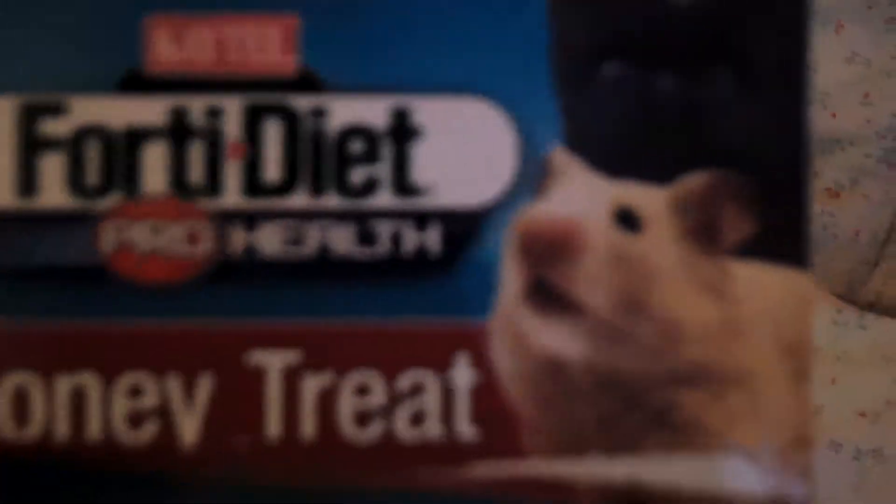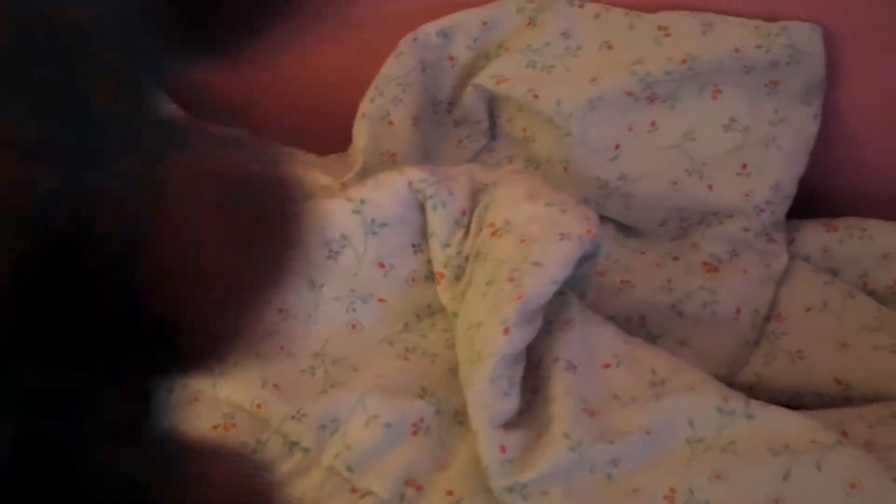Also, I got these little honey treats. I put one in her cage already, that's why it's open. This is what they look like — they're not very big, like that big compared to my hand. They're by Katie, called 40 Diet Pro Health Honey Treats for hamsters and gerbils. They have a lot of vitamins in them and my hamster loves it because there are so many little seeds in it and she really likes it.